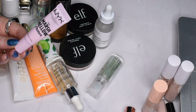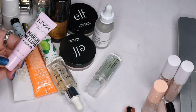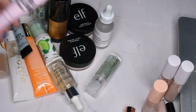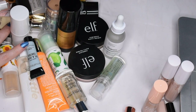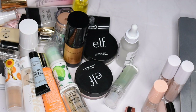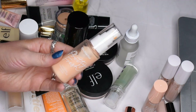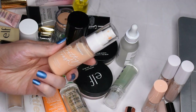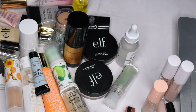Now a bunch of primers. This is the NYX Marshmallow Primer, which I got as a sample. I really enjoy it — it's a nice primer and it smells like marshmallows, which is amazing — so I'm definitely going to keep it. The ColourPop Pretty Fresh Hyaluronic Acid Hydrating Primer — I'm going to finish this one off but I probably won't repurchase. It's decent but I don't really see it doing a whole lot, so I'll just use it up and get rid of it.